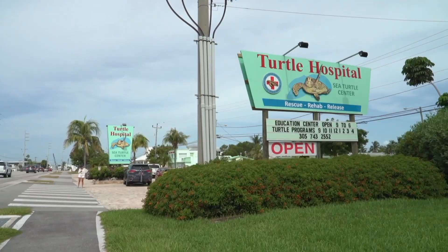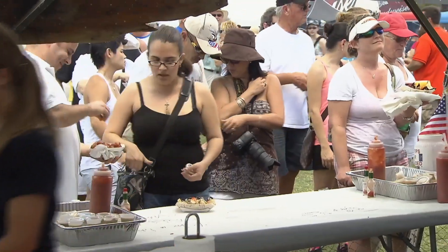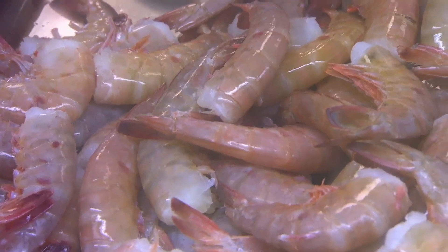We have the Turtle Hospital, we have the Dolphin Research Center, we have a seafood festival. The Organized Fishermen of Marathon put that on — that's probably our premier festival in town.